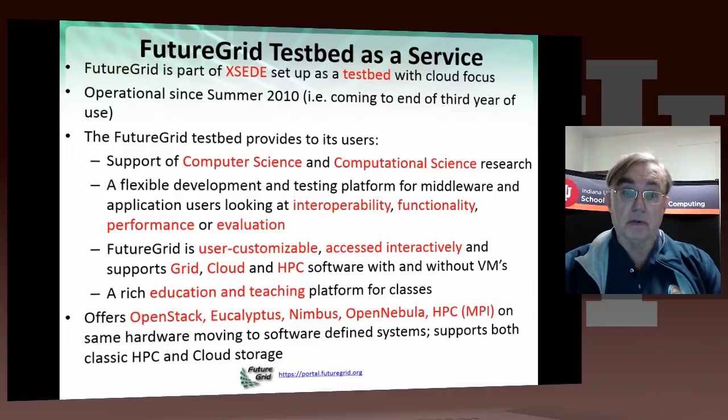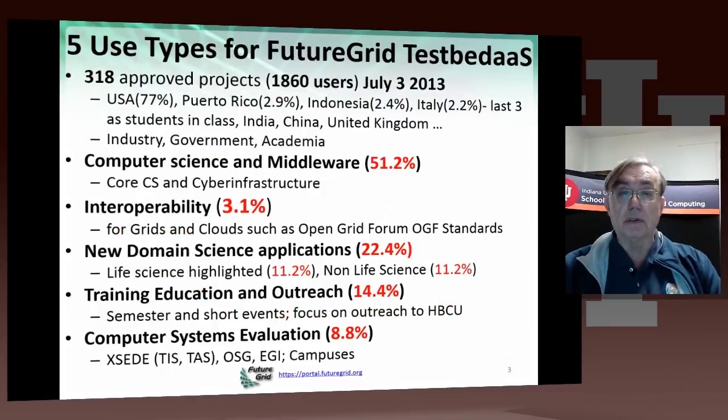We hope to soon move to a more systematic approach involving software-defined systems, so that you can retarget hardware to very different software environments at the click of a button. If you look at the use types of FutureGrid, there are four major use types, and those are dominantly computer science and middleware at 51% as of July 3rd, 2013. That's core computer science and cyber infrastructure work — very fundamental work, but also a lot of applied work, such as developing the software used on Exceed.